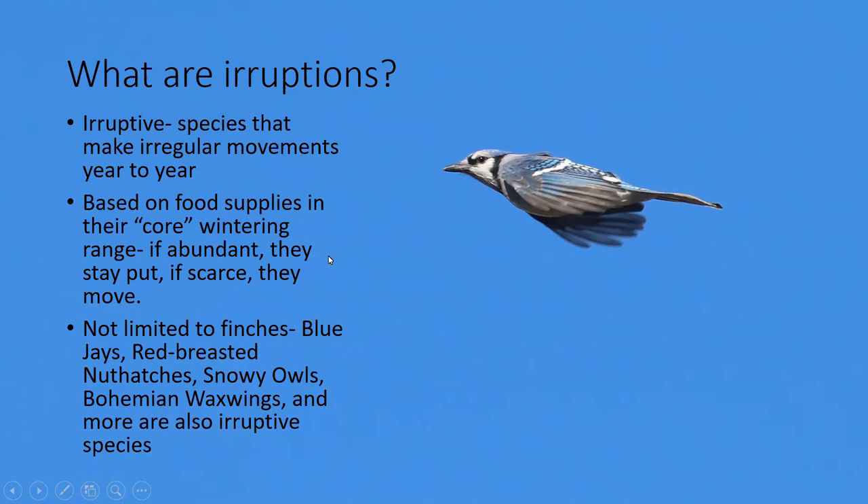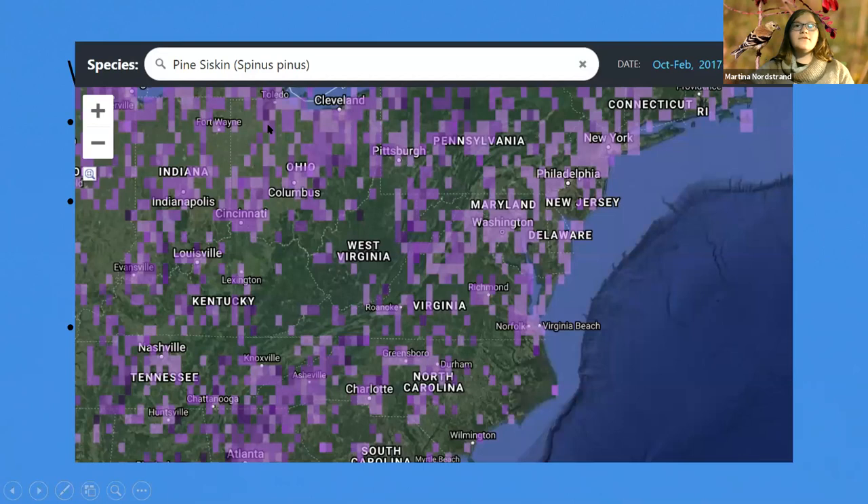This year a lot of the cone crops and seed crops up north in Canada and Alaska are pretty poor, so a lot of these birds are coming down south to find food. This is not limited to just finches — blue jays are an eruptive species and I noticed a ton this fall, especially in October. Red-breasted nuthatches are also eruptive, snowy owls are too, and Bohemian waxwings — both very far northern boreal birds that will move every winter depending on food.